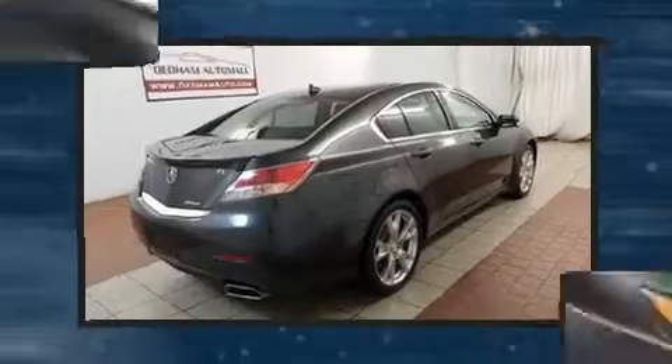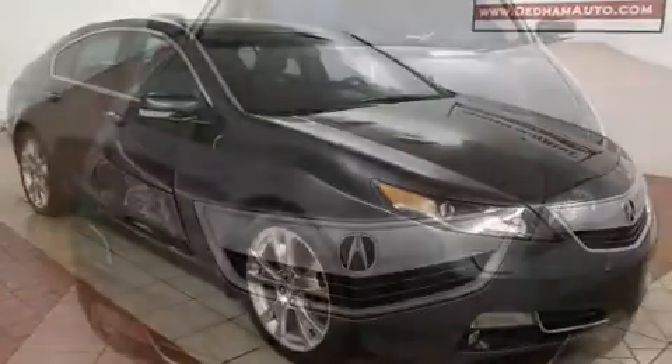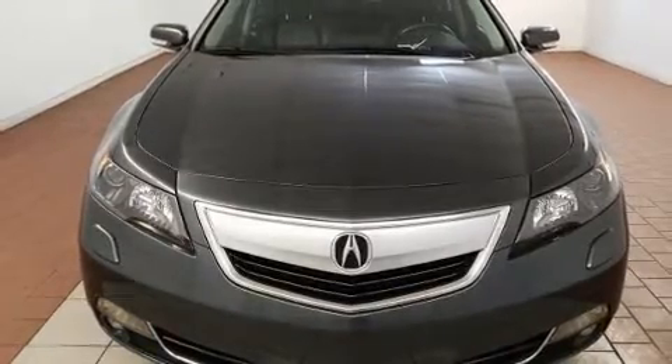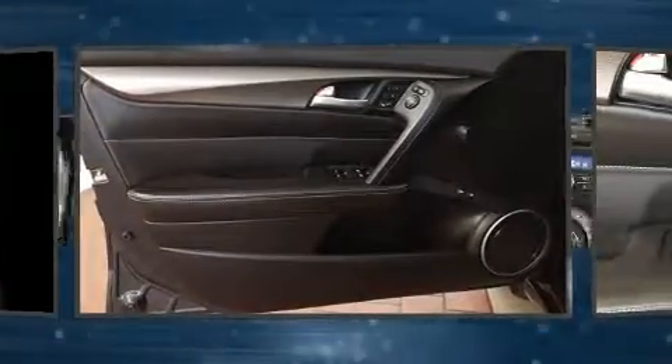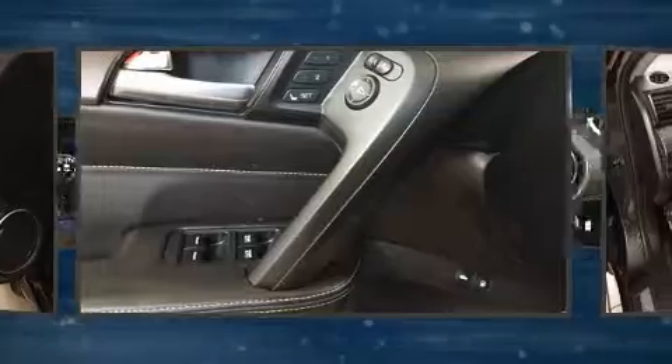Acura infused the interior with top-shelf amenities such as one-touch window functionality, a blind-spot monitoring system, heated and ventilated seats, automatic temperature control, power door mirrors and heated door mirrors, remote keyless entry, and power seats.